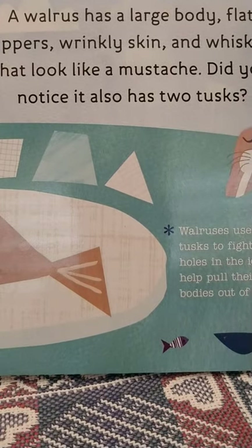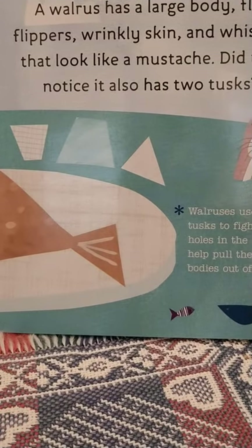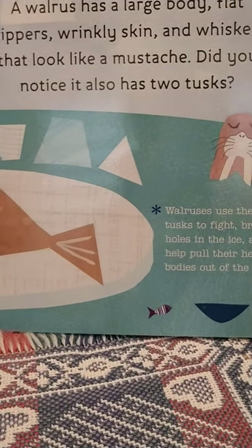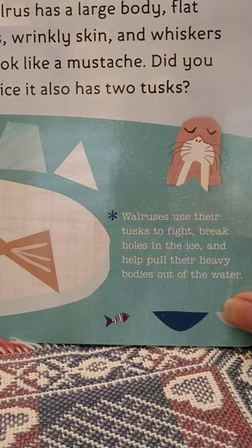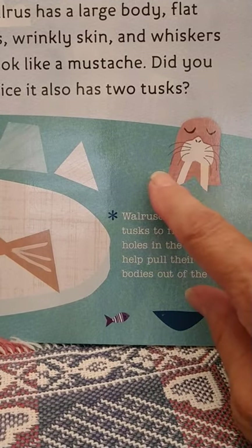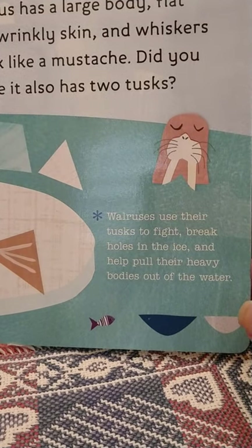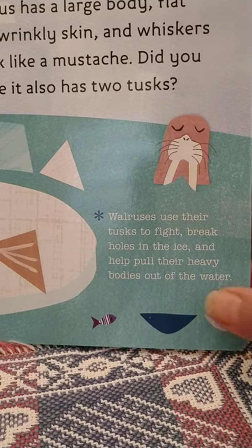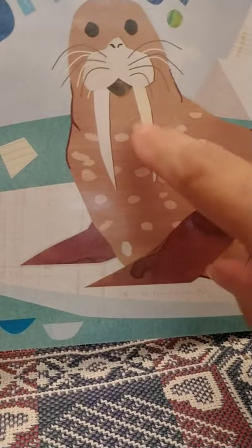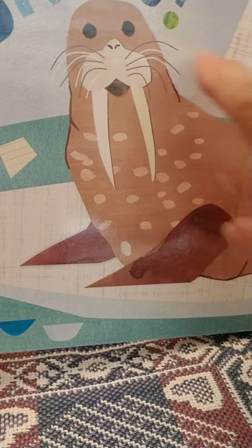A walrus has a large body, flat flippers, wrinkly skin, and whiskers that look like a mustache. Did you notice it also has two tusks? Walruses use their tusks to fight, to break holes in the ice, and help pull their heavy bodies out of the water. Let's look at that walrus again with those two tusks — and he has whiskers too.